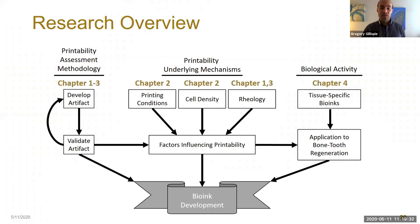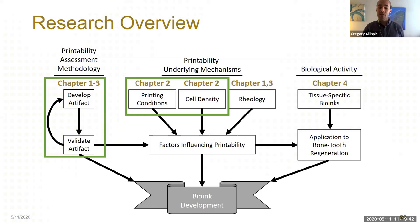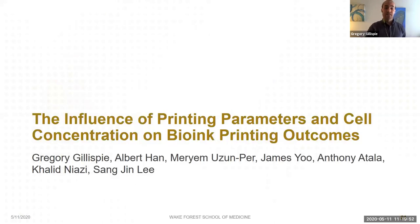So we've taken our first step into developing our methodology and examining rheology as a factor impacting printability. Next, we're going to develop this methodology further and examine the effects of printing conditions and cell concentrations. This study is tentatively titled 'The Influence of Printing Parameters and Cell Concentration on Bioink Printing Outcomes,' and we plan to submit for publication soon.